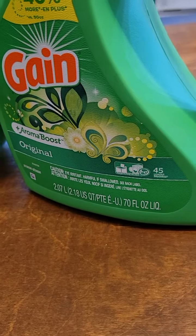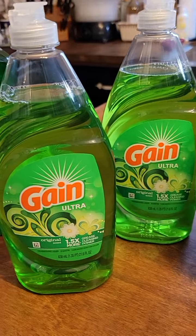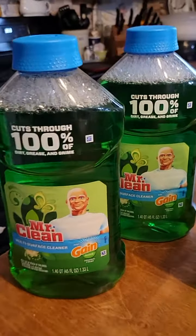$6.95 and it had a $2 coupon. These are $2 each — these are the dish soaps. There was a $1 coupon. And then there's a Mr. Clean coupon.